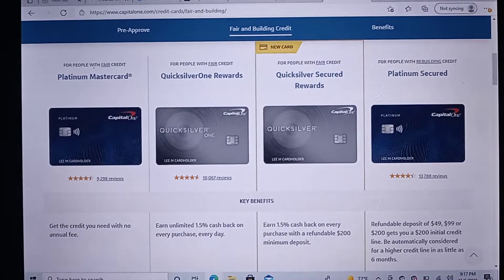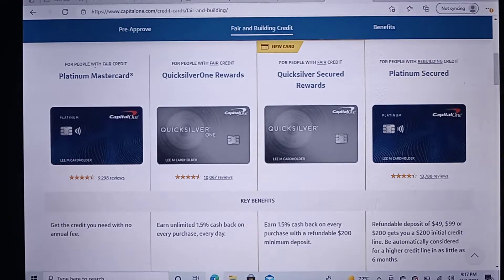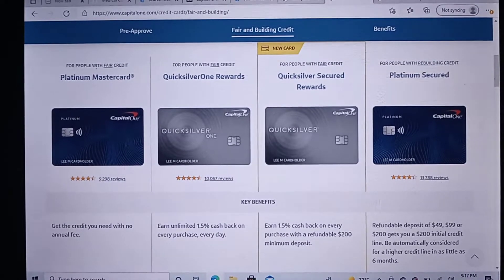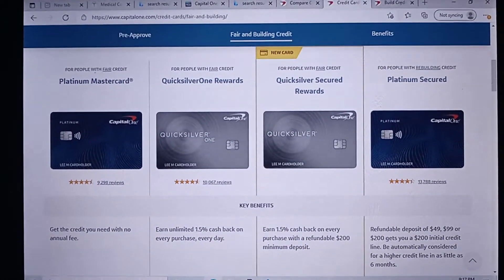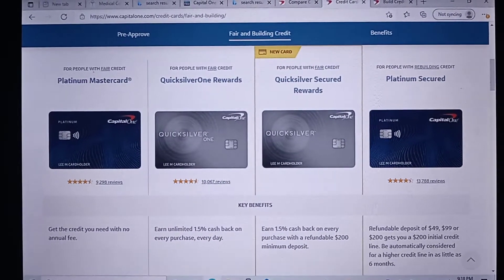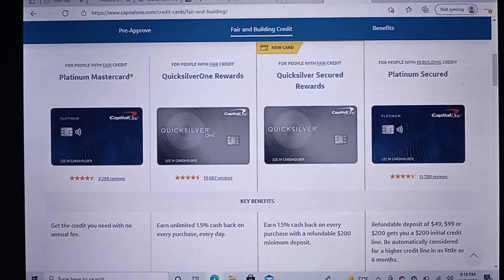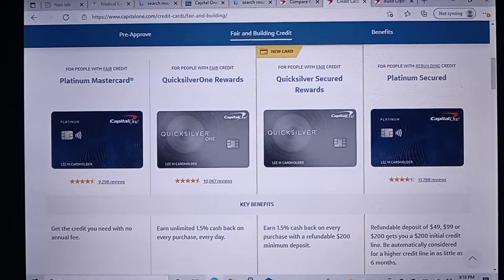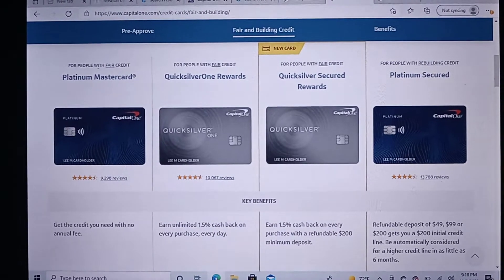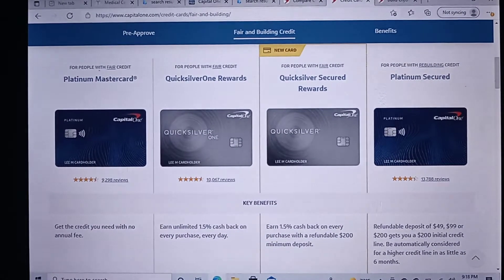They have some new products out in the secured landscape. We've seen other banks upping their game with secured cards where you earn reward points. Capital One has made some changes. They always had the Platinum Secured card, where you put up a $49 to $200 deposit and receive a refundable deposit amount back. The card will then go unsecured and the limit will increase.